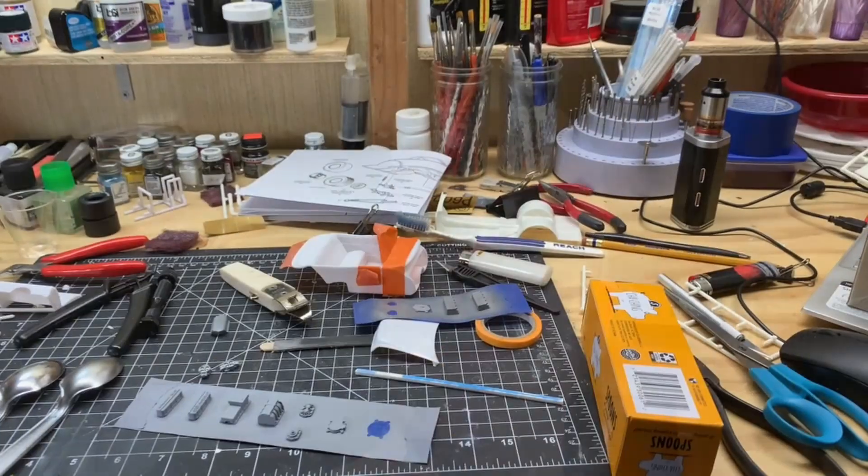It is what it is. I wanted to give you a quick update and let you know what's been going on in the shop, because there ain't been much either. With that being said, I'm going to turn the camera around and show you what I've been doing. It ain't much, but we're going to get it turned around.